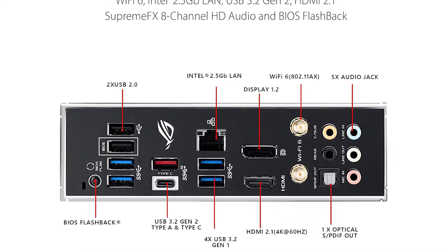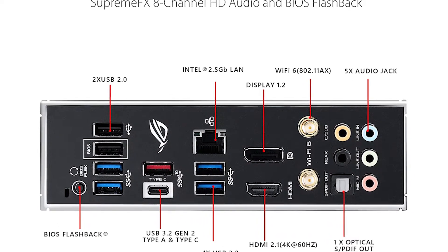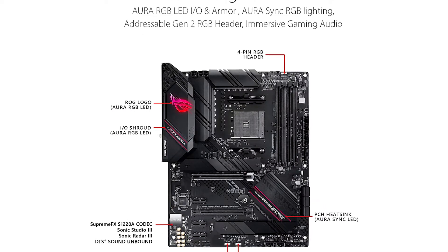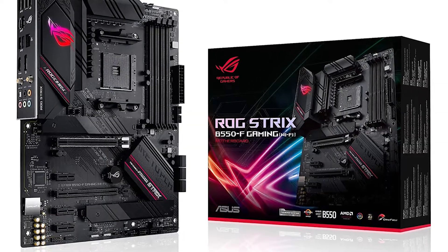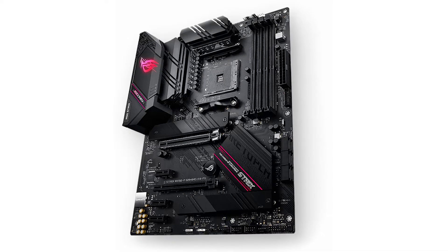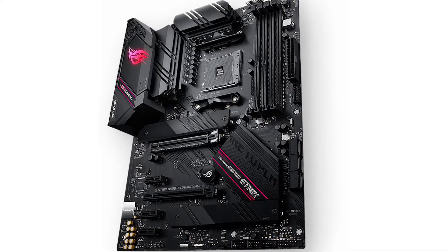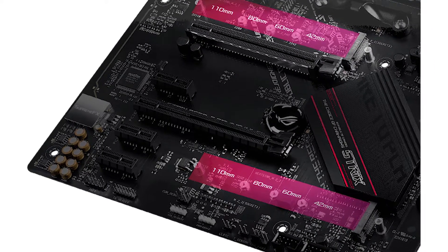The Asus ROG Strix B550F Gaming is a great choice for gamers who are looking for a powerful and feature-rich board. It has the power to handle even the most demanding games, and it comes with plenty of storage space and connectivity options. If you are looking for a new gaming setup, the Asus ROG Strix B550F Gaming should definitely be at the top of your list.